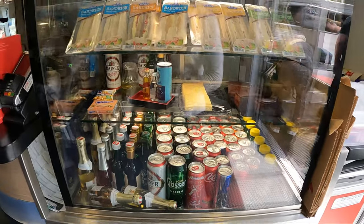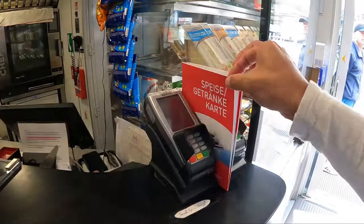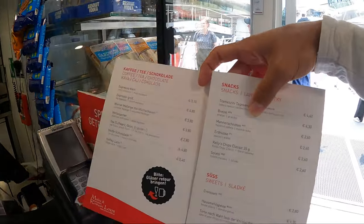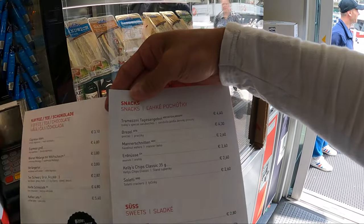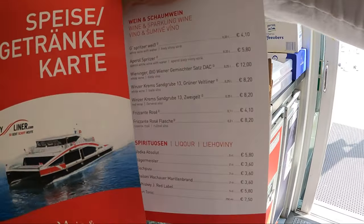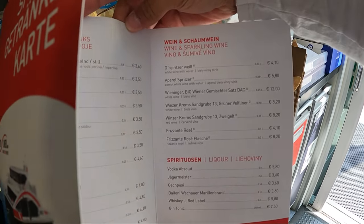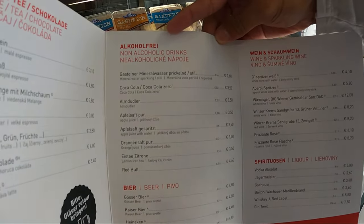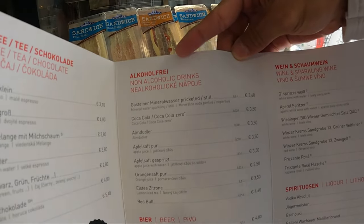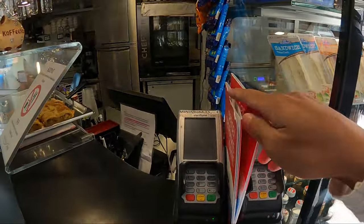Let's go back to my seat. You don't have to worry about food and beverages — it's all taken care of here. Let's see the prices: a pretzel is around 3 euros, sparkling wine is 10 euros, and alcohol-free drinks like Coca-Cola are at 3.50 — a reasonable price.